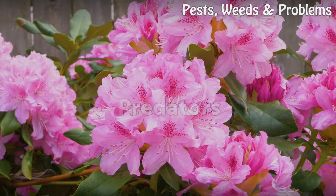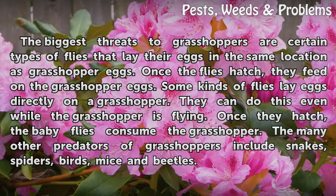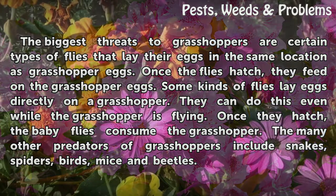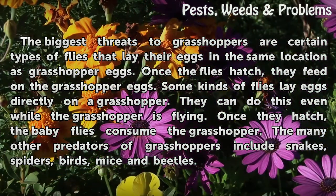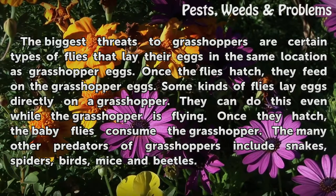Predators. The biggest threats to grasshoppers are certain types of flies that lay their eggs in the same location as grasshopper eggs. Once the flies hatch, they feed on the grasshopper eggs. Some kinds of flies lay eggs directly on a grasshopper, and they can do this even while the grasshopper is flying.